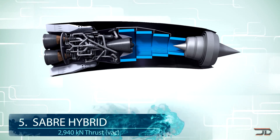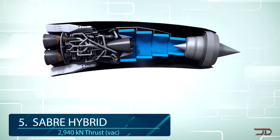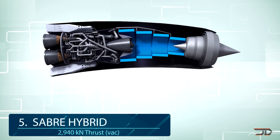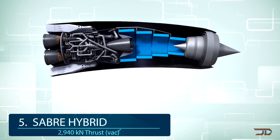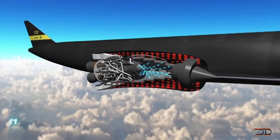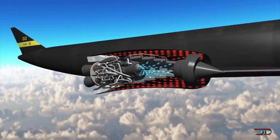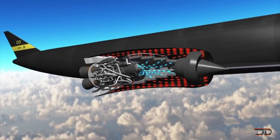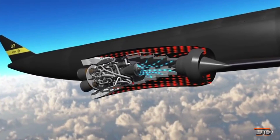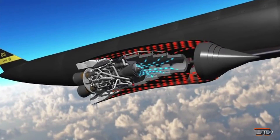At number 5, the groundbreaking Saber Engine. There's a new revolutionary hybrid design being built by Reaction Engines. The Saber Engine can go up to Mach 5.4 in air breathing mode, and then it switches to a rocket mode, propelling the craft to a mind-blowing orbital speed of Mach 25. The benefits of this engine are that it's 100% reusable, and it could be scaled for a variety of applications, and not just space.